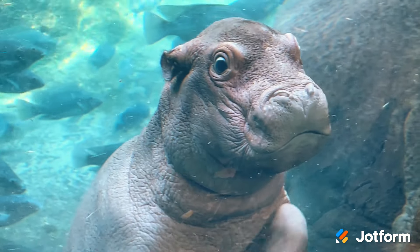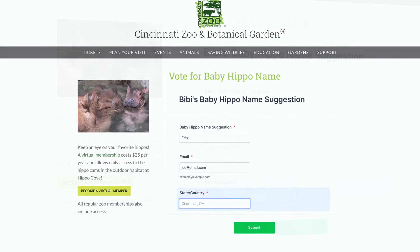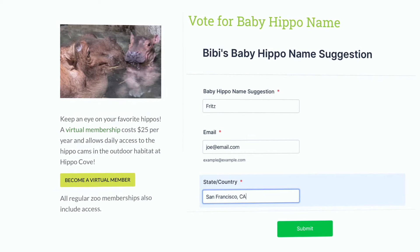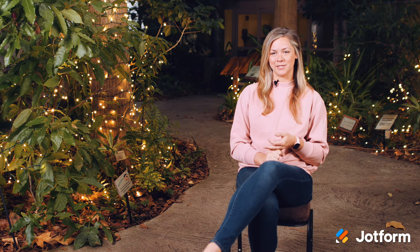When we had the baby hippo, we knew we wanted to get the input of the world. So we released a job form for everybody to fill out through our website and they could give their name suggestions. We released it on Monday morning and by Wednesday afternoon we had over 90,000 submissions. We had submissions from every state in the country and also 60 countries across the world.